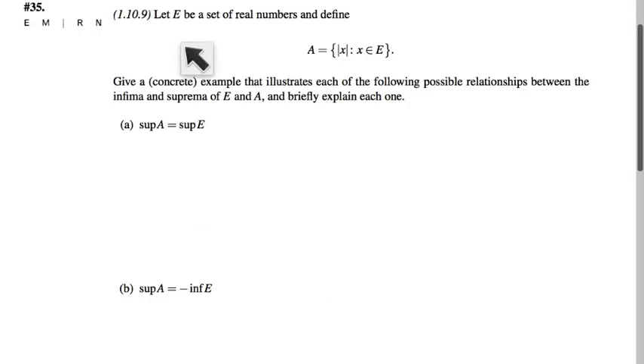In problem 35, we have two different sets: a set E, which is a set of real numbers we don't know much about, and a set A, which consists of the absolute values of all the elements of E. These two sets have a relationship between them, and the point of this problem is to show that the relationship status is complicated — as far as the suprema and infima of these two sets go, they could relate in a variety of different ways. I'm not really looking for a proof, but for concrete examples that illustrate how these different things can happen. At the end, you're asked to make a conjecture about when each case occurs.